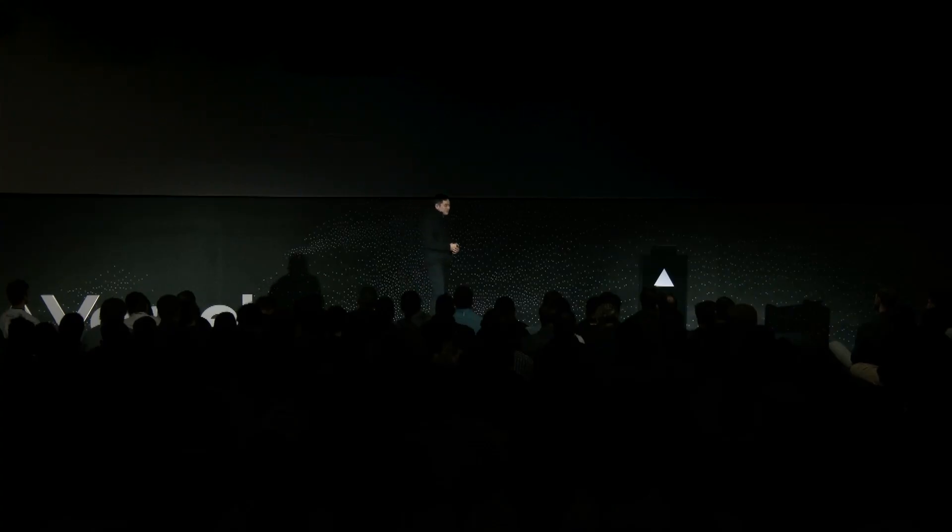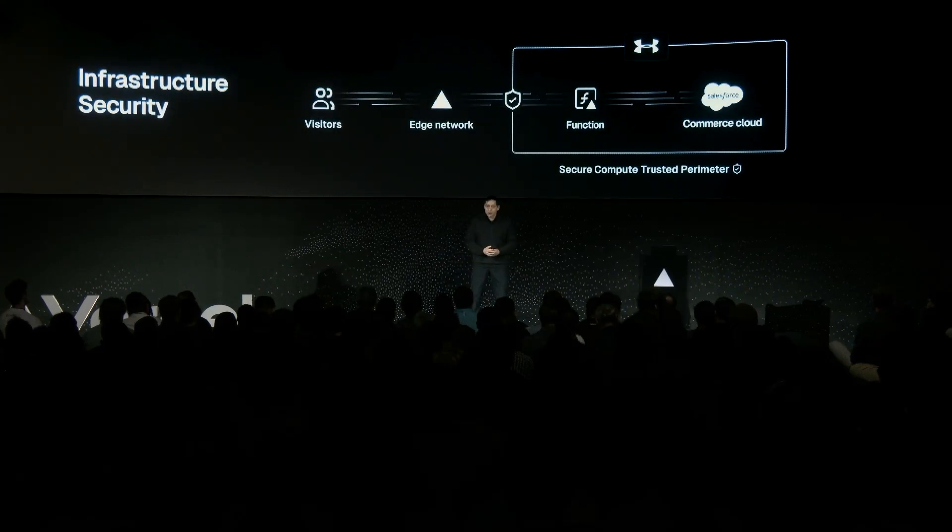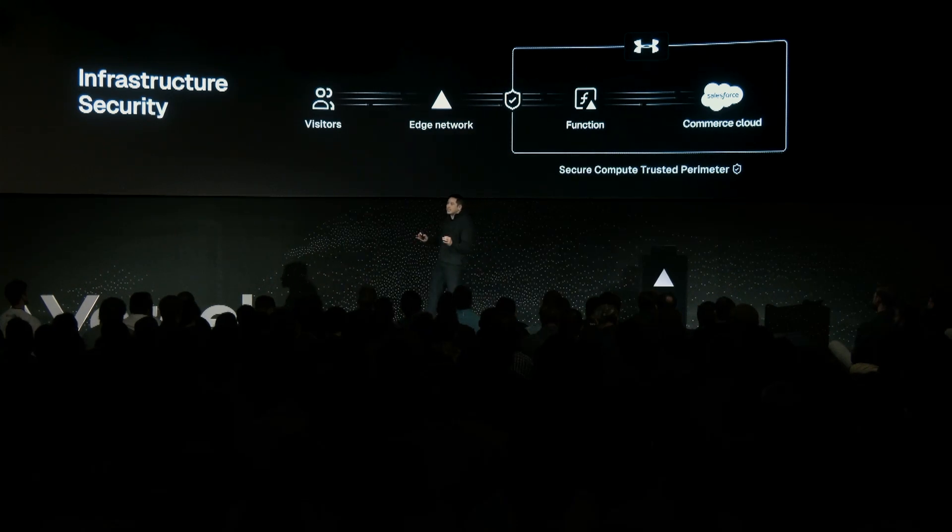Next, let's talk about infrastructure security. This represents our work to continuously harden our infrastructure against pervasive attacks. This includes our TLS infrastructure that helps automatically provision and renew certificates, and secure compute, which creates a trusted perimeter around your application and its connected services.